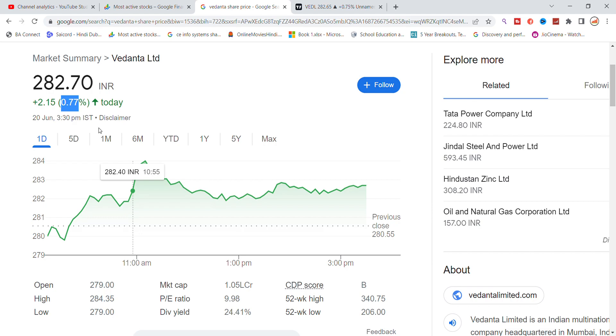Since the stock went to 300 levels, the stock was opened by a little gap. So at the end of the day, the stock closed at 280, which is a positive thing.